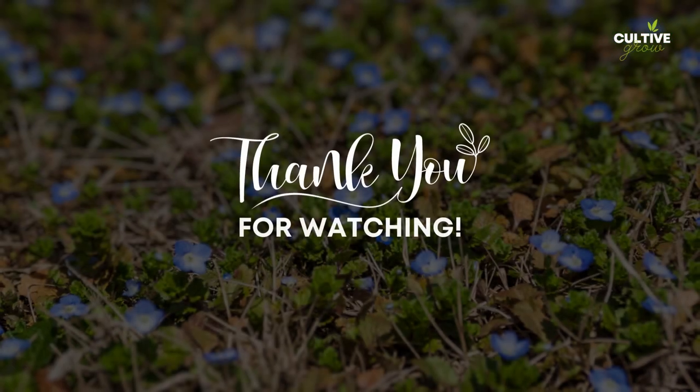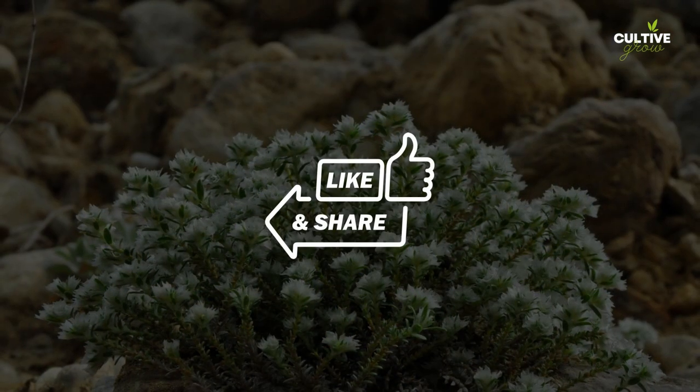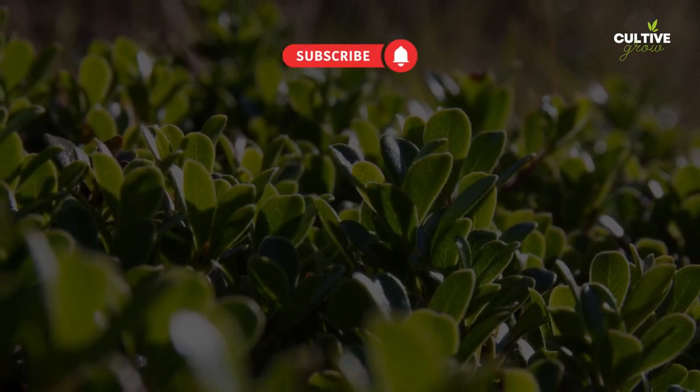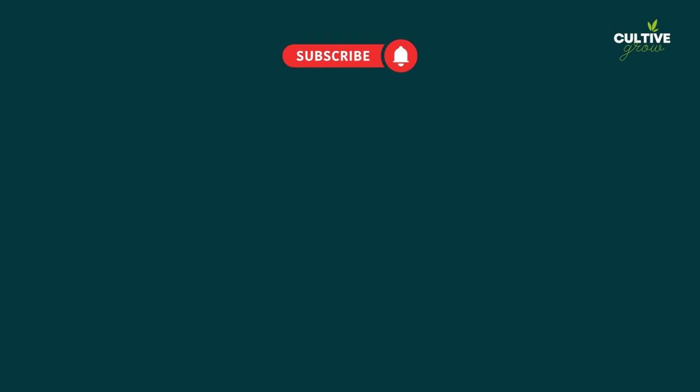Thank you for watching, we hope you found the information and inspiration useful. If you enjoyed this video, be sure to like, share, subscribe, and hit the notification bell to stay updated on future gardening tips and inspiration. Happy gardening, and we'll see you in the next video.